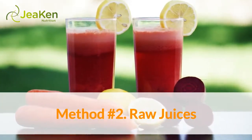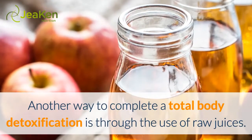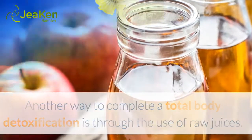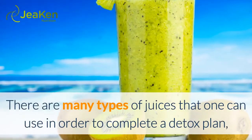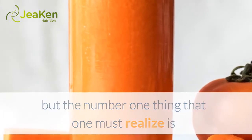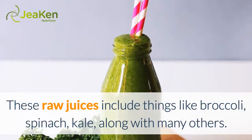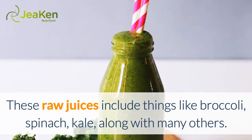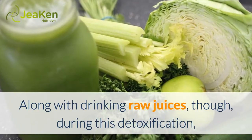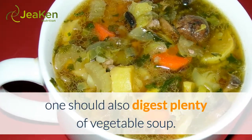Method Number 2: Raw Juices. Another way to complete a total body detoxification is through the use of raw juices. There are many types of juices that one can use in order to complete a detox plan, but the number one thing to realize is that you will benefit the most from raw juices. These raw juices include things like broccoli, spinach, and kale, along with many others. Along with drinking raw juices during this detoxification, one should also consume plenty of vegetable soup.